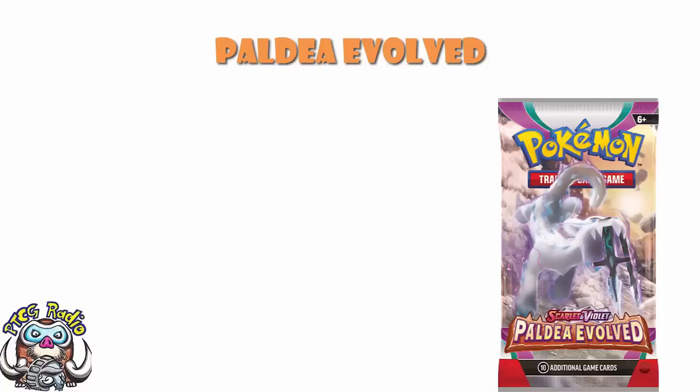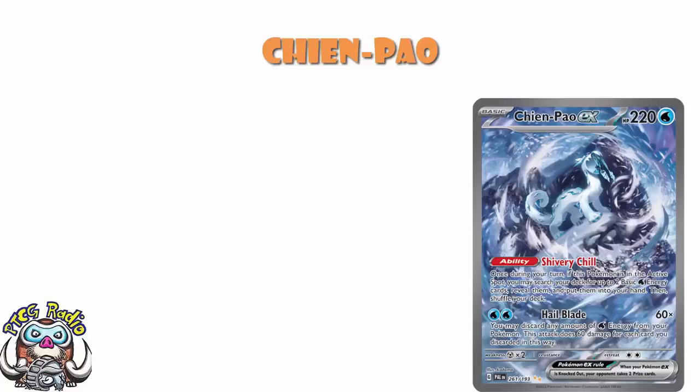This is going to be the last proper round of reveals we get for Paldea Evolved, and they've got some good ones. Including the special illustration rare Chen Pao — this is an absolutely beautiful, stunning, wonderful, lovely card. This is absolutely spectacular. This is going to be one of the big cards in the set. I love the artwork, and I know an awful lot of people agree with me. But regardless of what you think about the artwork, this is one of those cards that is going to make a difference.